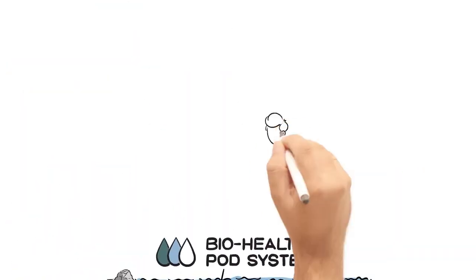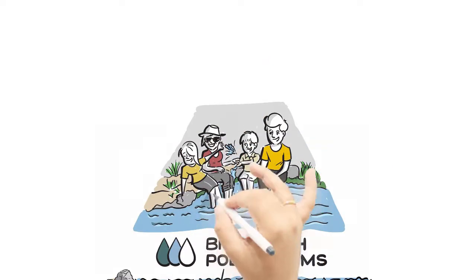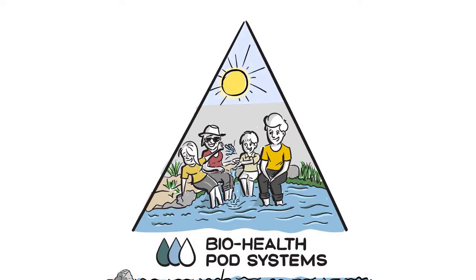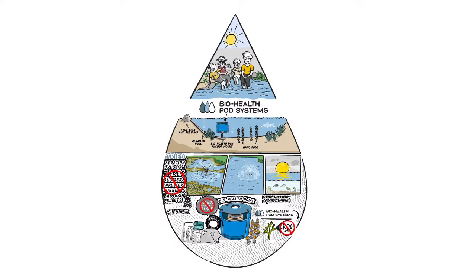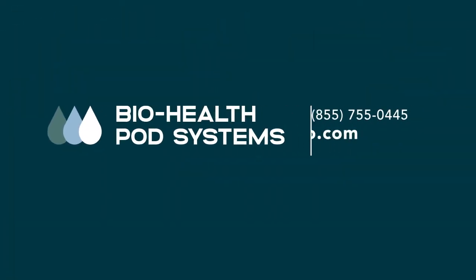So if you want to restore your most precious resource with a system that works constantly, quietly, and efficiently, give us a call today. Our team is ready to guide you through the process of recovering the health of your water so that you can enjoy it.